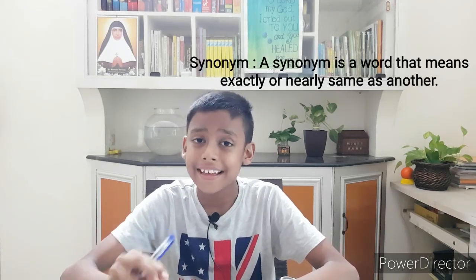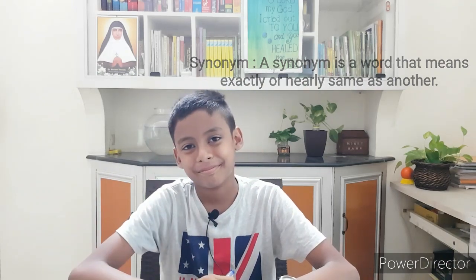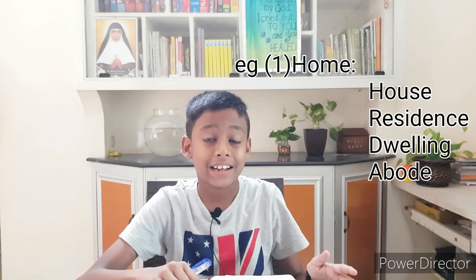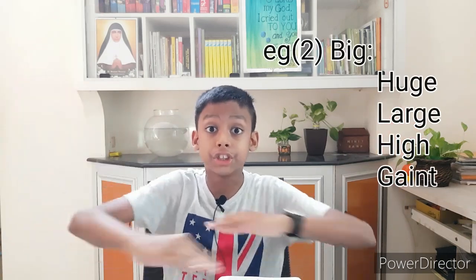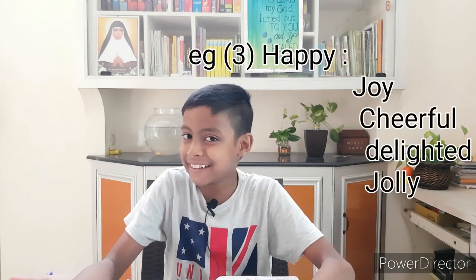So what is a synonym? A synonym is a word that means exactly or nearly the same as another. It will be more clear with examples. Let's take a simple word: 'home' — its synonyms are house, residence, dwelling, abode, etc. Another word is 'big' — its synonyms are huge, large, high, giant, etc. Next word is 'happy' — its synonyms are joy, delighted, cheerful,